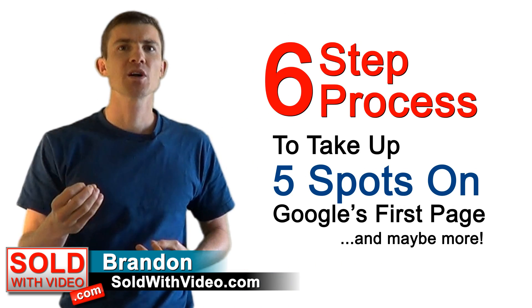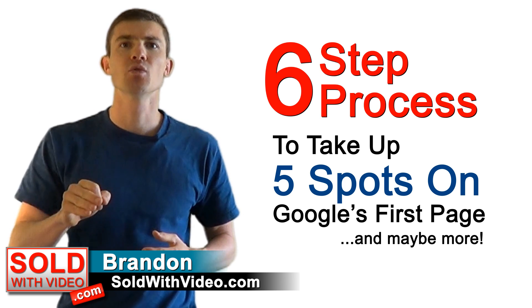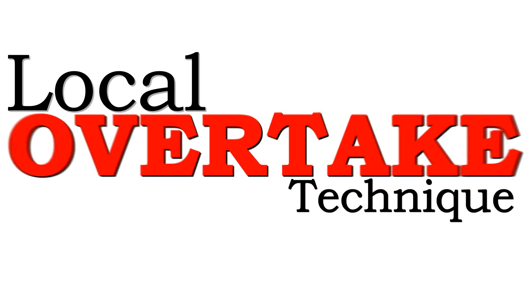In fact, you can actually explode your online marketing efforts without even having a website up. I'm Brandon from soldwithvideo.com and I'm going to show you how you can easily take your local business and get it onto five different spots of Google's first page anytime someone is doing a search for a business just like yours. I call this the local overtake technique and I'm going to show you guys how you can do it yourselves.